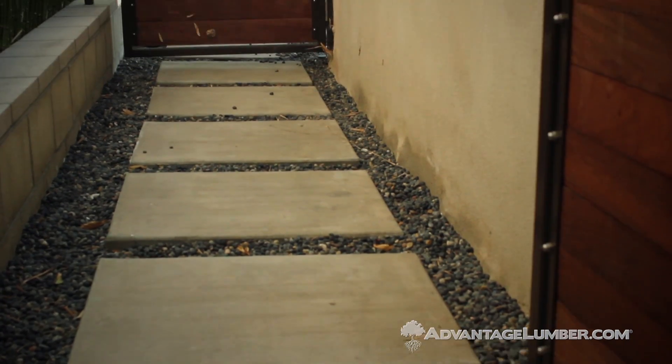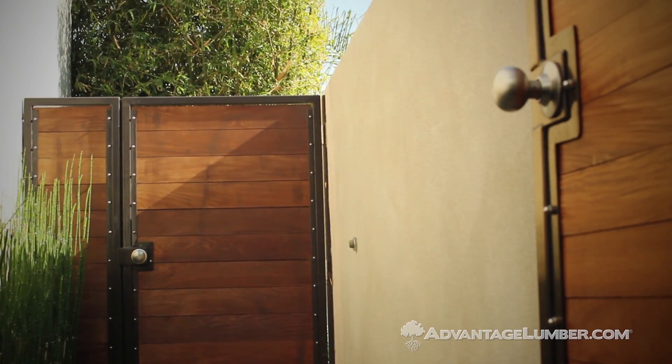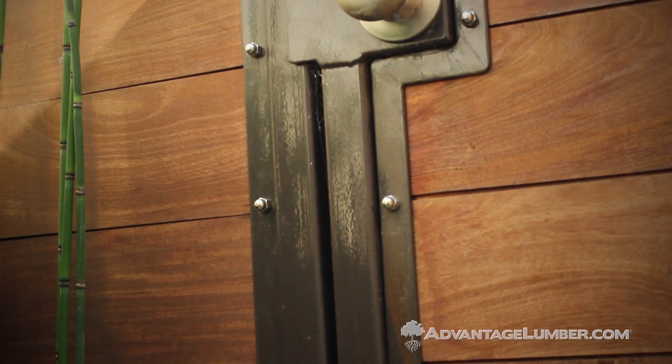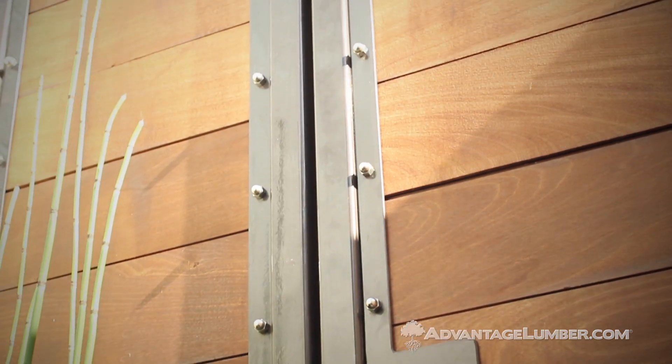The first project I started on was some gates for the property. I was looking for a material that would be good with the weather and have a nice warm rich tone. So I took the tongue and groove that's originally sold for decking, ran it through my planer to clean up both sides, and then filled the gates with that. That experience was pleasant and the material worked really well, so we decided to start looking for other projects to use the IPE.